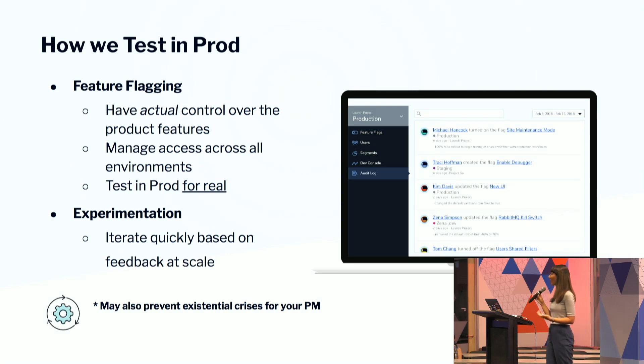If a customer has been requesting something — and this happens a lot of times — I'm on a call with a customer and they say, I just wish I had X. And I'm like, you can check it now. And they don't even need to refresh their page. It just shows up. And that's the cool part. The second benefit of feature flagging is allowing you to manage access across all of your environments.